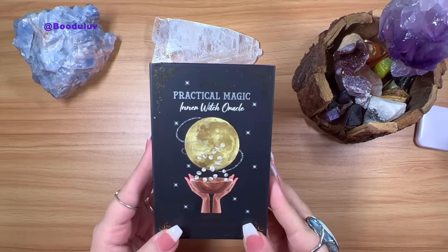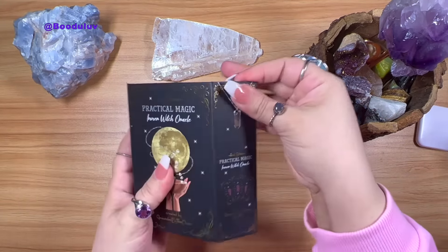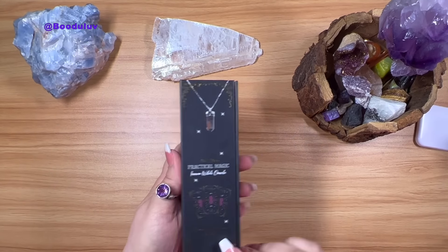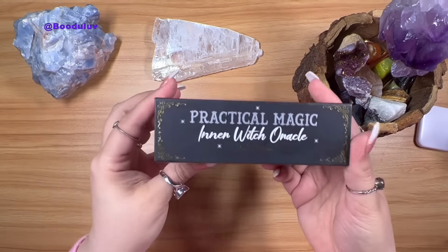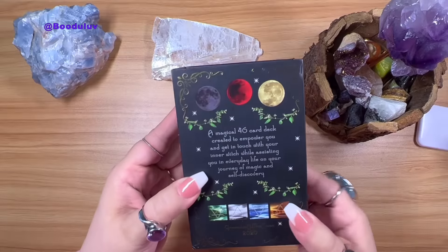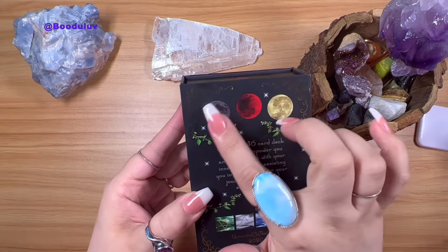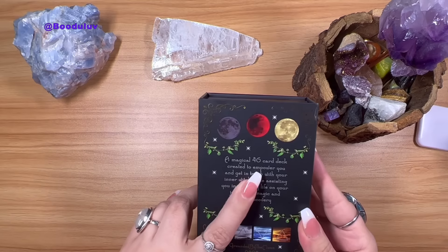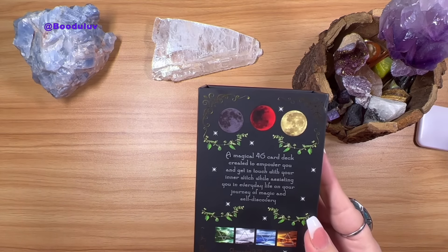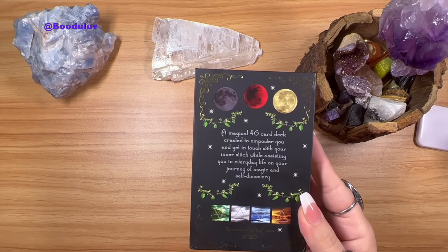So this is the box — beautiful box, beautiful packaging. It's a magnetic box, my favorite style. The back is just gorgeous. It's matte but this part here is a little bit glossy, which I love. It reads: 'A magical 46-card deck created to empower you and get in touch with your inner witch while assisting you in everyday life on your journey of magic and self-discovery.' Grounded by the Moon, 2020.